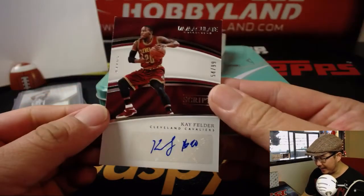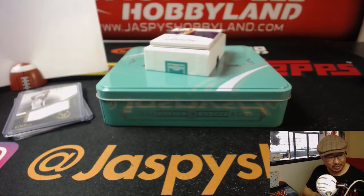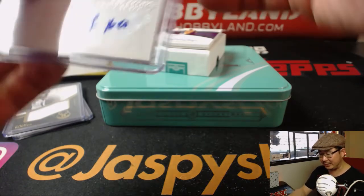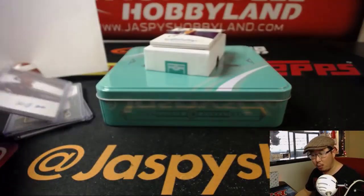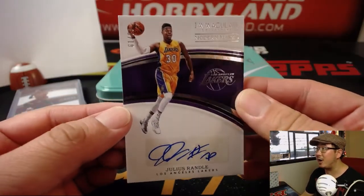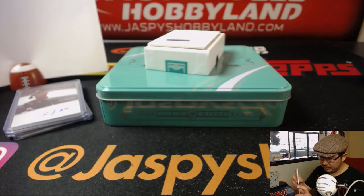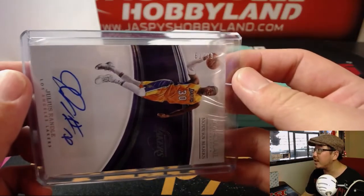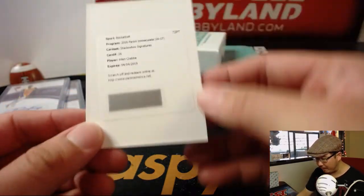54 out of 99 — we have Kay Felder. Patrick's saying 76ers for LeBron; I'm not sure I'm feeling that. Kay Felder, number 4, that goes to Chrissy Yates. Julius Randle — an unrestricted free agent, let's see what the Lakers do with him. That is 61 out of 99, that's another one for Robert. And this one goes to Jack — Shadow Box Signatures.